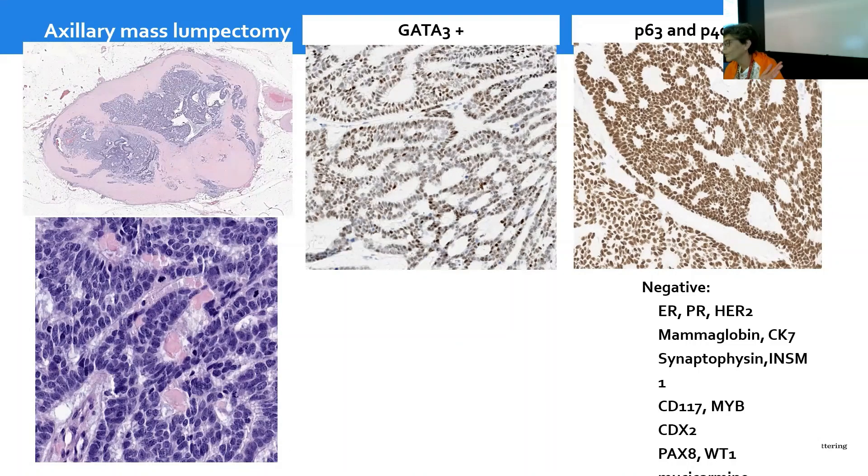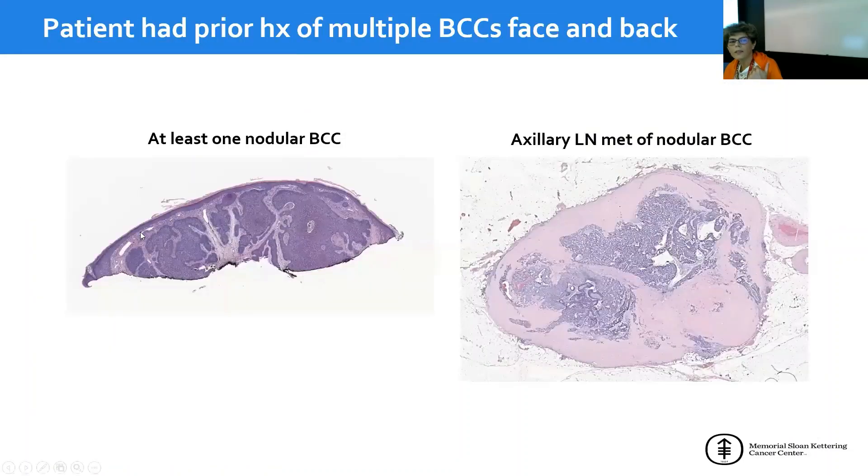We obtained the clinical history, and it turned out the patient had a prior history of multiple basal cell carcinomas of the face and back — at least one of them was a nodular basal cell carcinoma, and this axillary mass was a metastasis from that tumor. Without the clinical history, it would have been very difficult to point in that direction. The only clue was the diffuse P63 and P40 positivity.